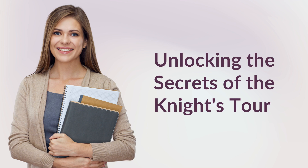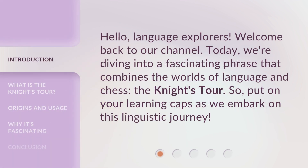Unlocking the Secrets of the Knight's Tour. Hello, Language Explorers. Welcome back to our channel. Today, we're diving into a fascinating phrase that combines the worlds of language and chess: the Knight's Tour. So put on your learning caps as we embark on this linguistic journey.